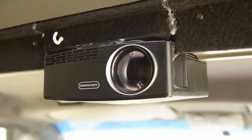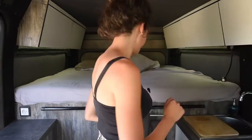Ten: projector. We all deserve a movie night. Having an affordable projector in your van allows you to create a movie theater in your tiny home, and you never have to pause the movie to go to the kitchen — you're never too far away.